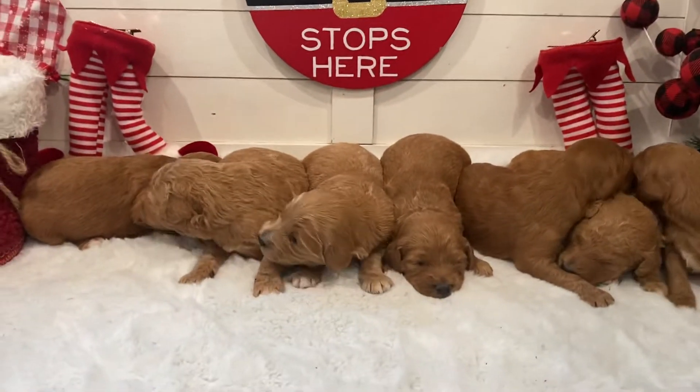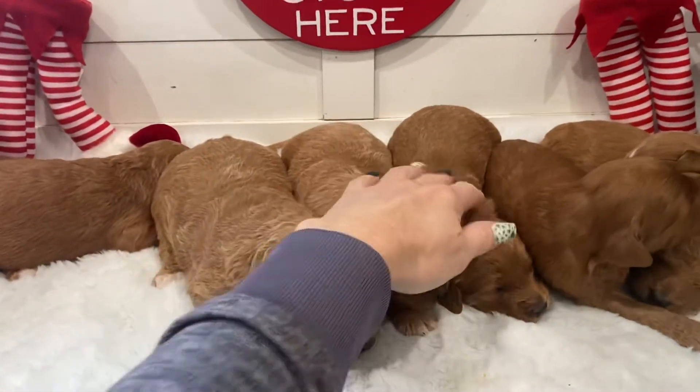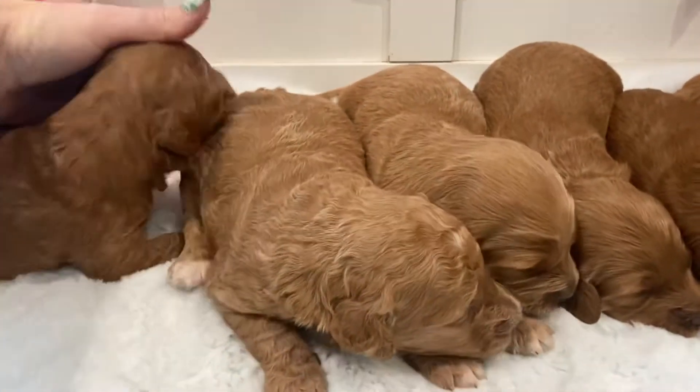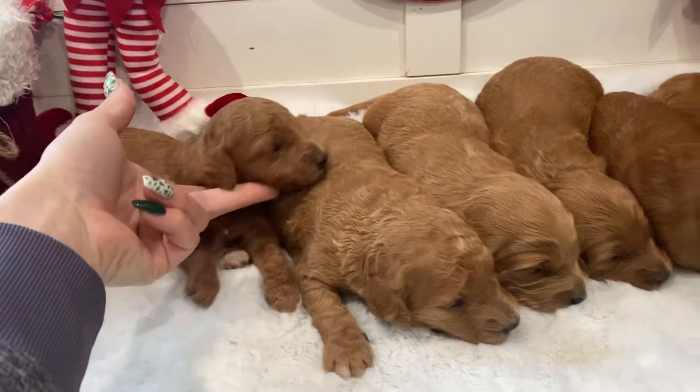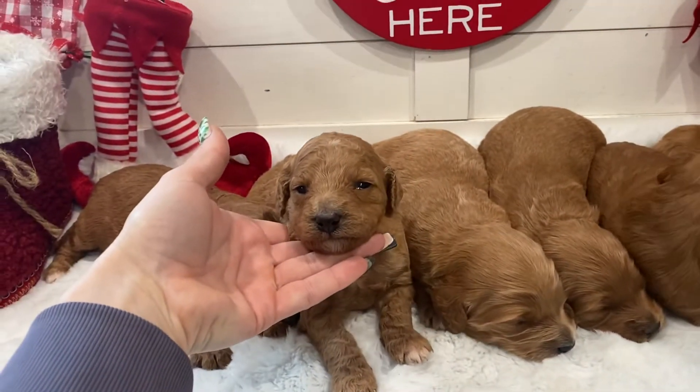Okay everybody, this is Regina's Litter. We have the four girls on this side. These guys. And then we have the three little boys. They are so cute.